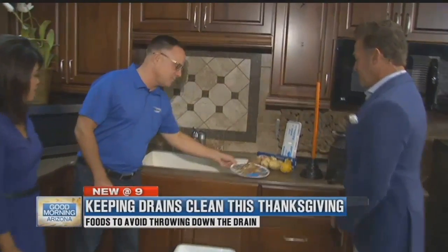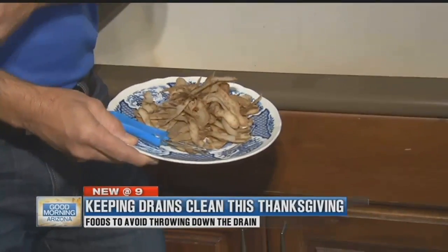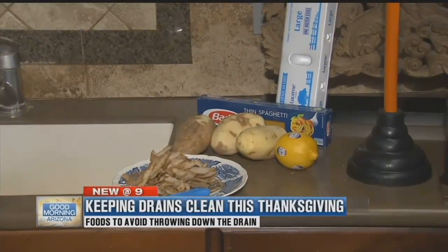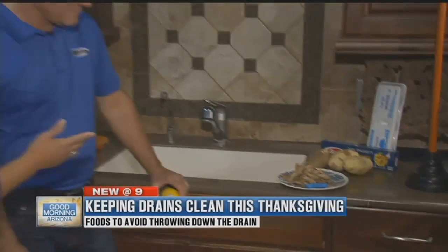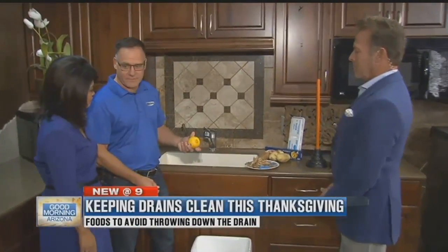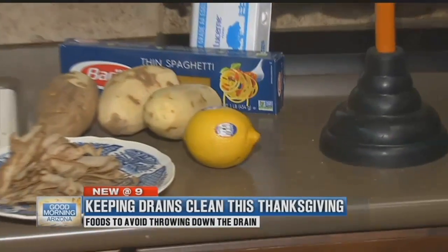A couple of things that don't work: potato peels, rice, pasta — anything that is starchy will expand with water and can plug up the drain. So many people think shavings of potatoes or carrot peels are okay, but that can all cause problems. The other thing is stickers off the fruit or lemons get stuck in the disposal all the time.